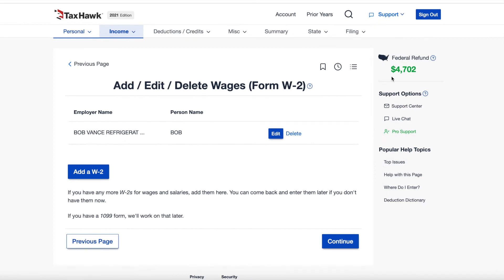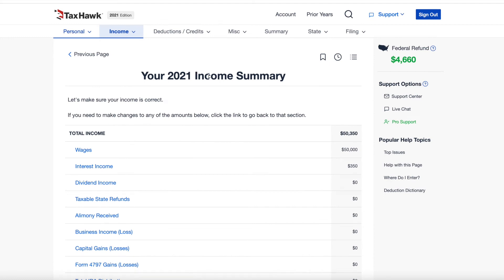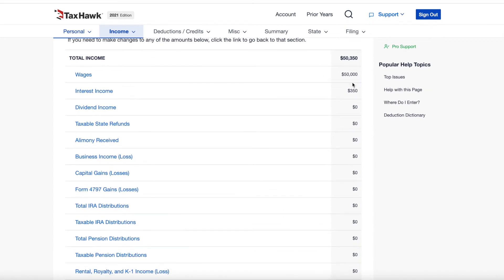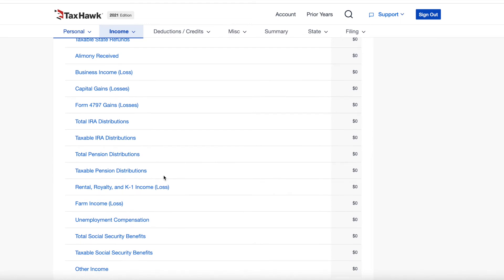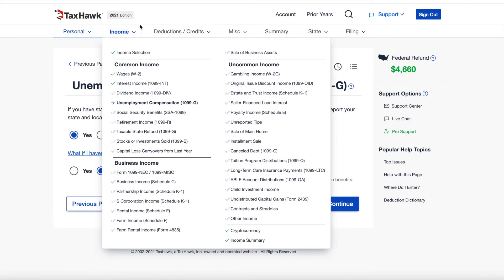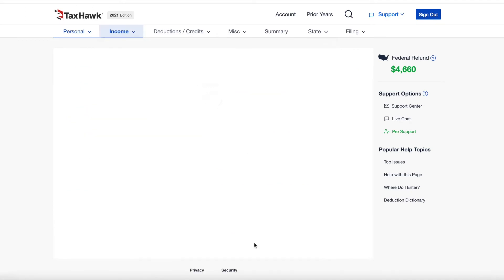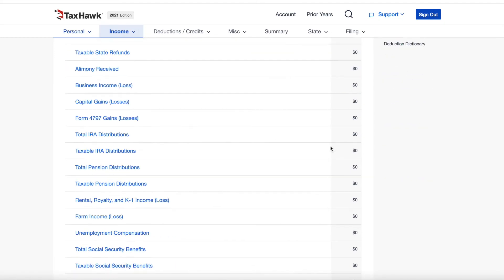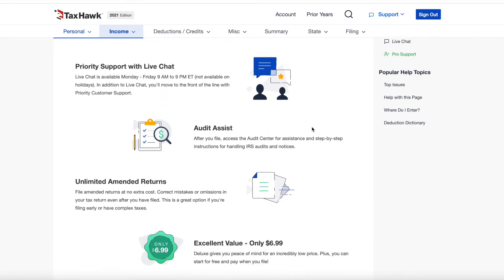What I do like about TaxHawk is that you get to see your federal refund or the federal amount owed up in the upper right-hand corner, which changes as you fill out more forms and take deductions or credits. Another notable feature is the nice summary sections at the end of each major section, so you can quickly see what's been filled out, what hasn't, and go back to fill things in. You can also use the dropdown menu to navigate back to the income summary and continue on.